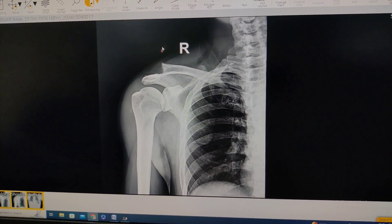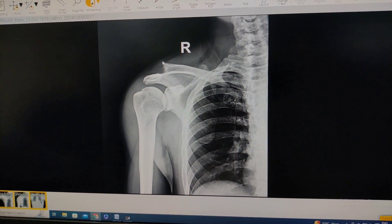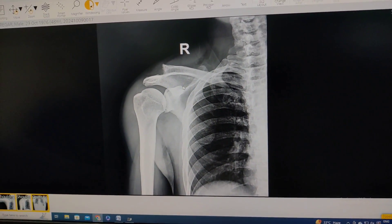If you see this X-ray here, you can see this is completely displaced — the coracoclavicular interval is increased and there is complete displacement of the clavicle. This is a typical type 3 acromioclavicular dislocation.